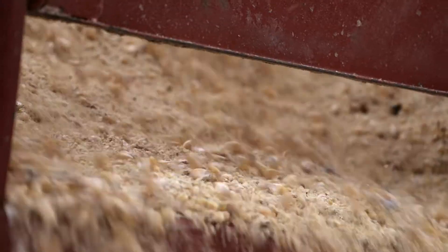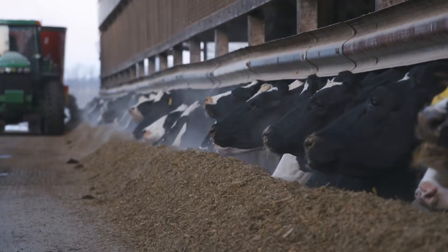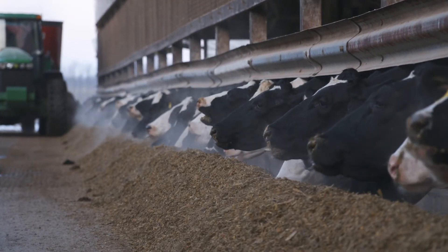All to help you get more out of your seed and your ration, to lower costs and increase profit potential for your operation.